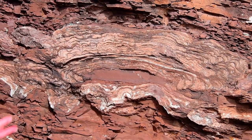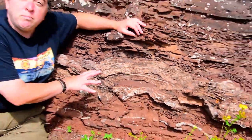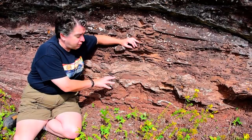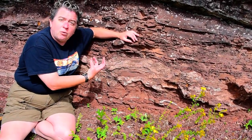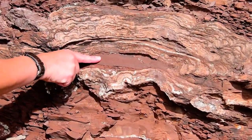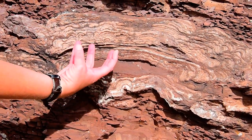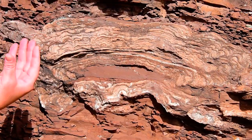They can tell us a little bit about what the environment here was like 1.1 billion years ago when these were forming. These would be growing in shallow water, and they would grow upward from this rock here, the substrate, growing upwards towards sunlight because they are photosynthetic.